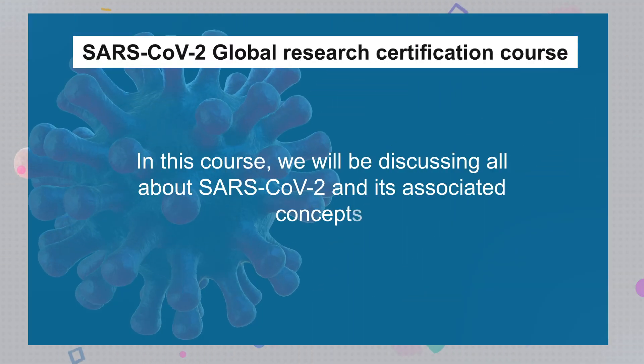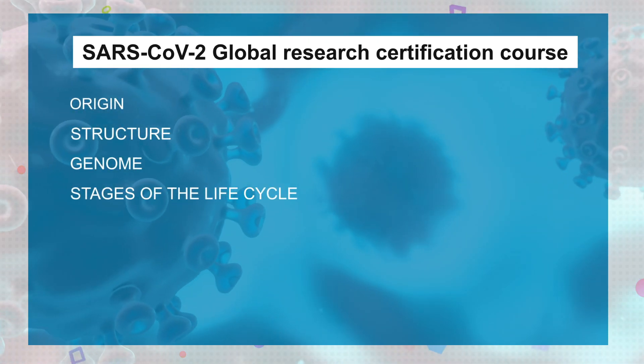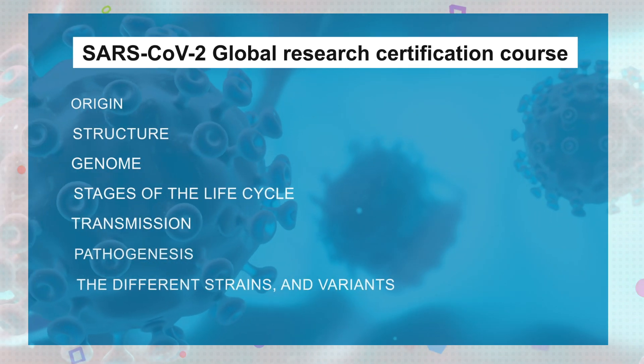In this course, we will be discussing all about SARS-CoV-2 and its associated concepts like origin, structure, genome, stages of the life cycle, transmission, pathogenesis, the different strains and variants, and much more.